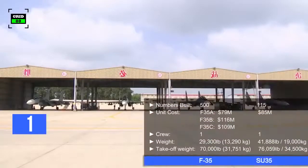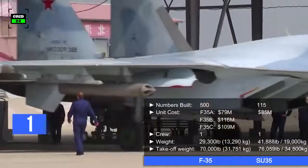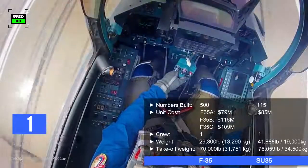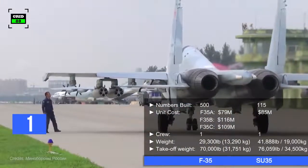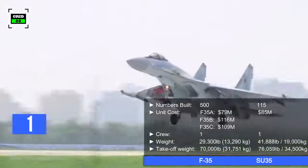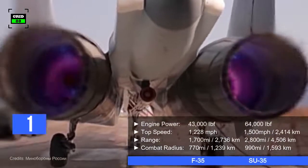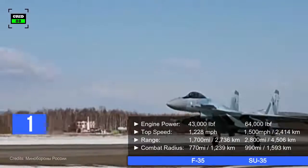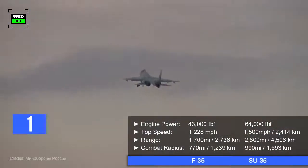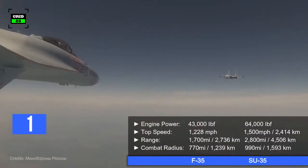In contrast, around 115 Su-35s have been built so far, with a per-unit cost of $85 million. Operated by a crew of one, the aircraft comes in at a weight of 41,888 pounds, with a maximum takeoff weight of 76,059 pounds. The jet is powered by two afterburning turbofan engines generating 64,000 pounds of thrust combined, allowing a top speed of 1,500 miles per hour, a ferry range of 2,800 miles, and a combat radius of 990 miles.